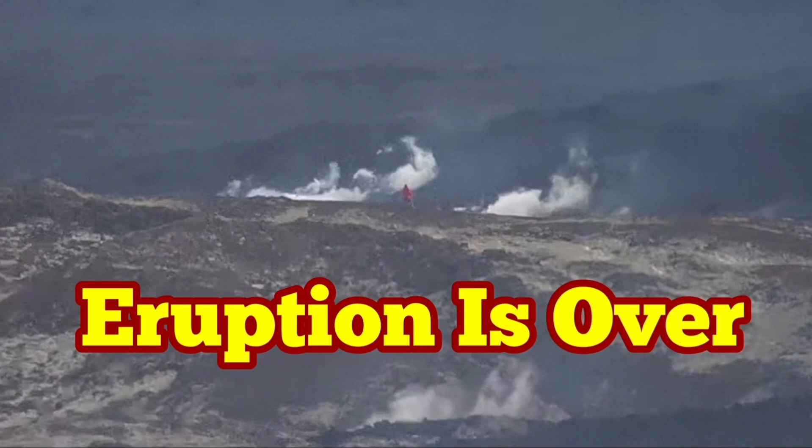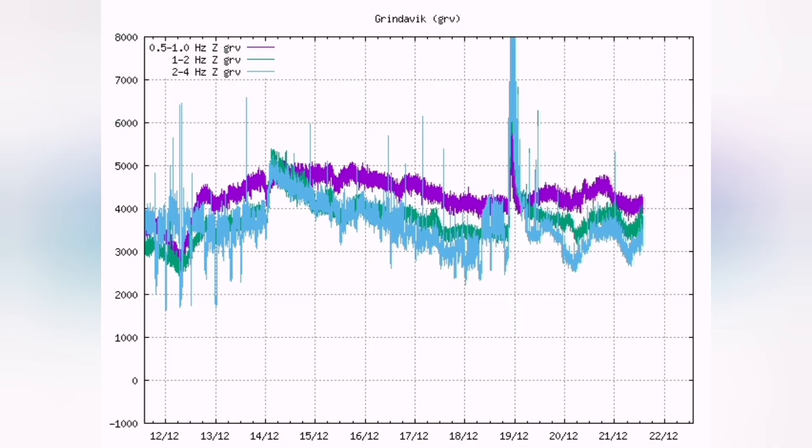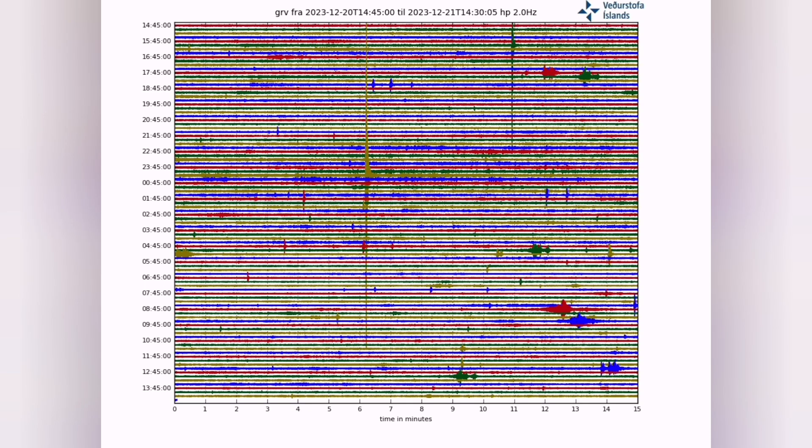It seems the Sononka crater's eruption is over. The thermos chart shows normal activity. All the charts are slightly rising, which is due to the change in air pressure, and all the thermos charts show that. This is also reflected in the earthquake charts.